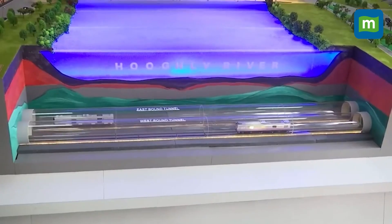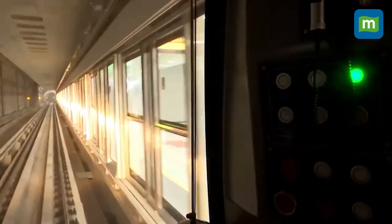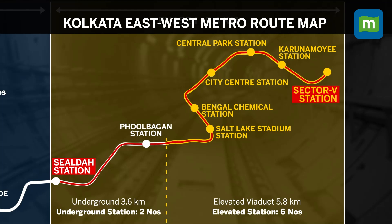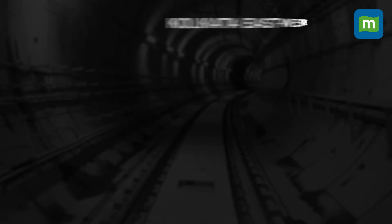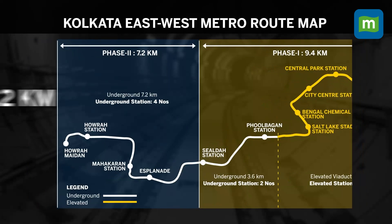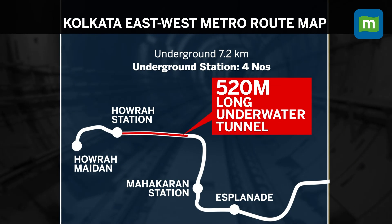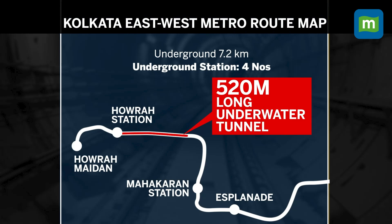The underwater tunnel which PM Modi inaugurated is part of the east-west metro corridor in Kolkata. Before the construction of the underwater tunnel, the east-west metro corridor was operational from Salt Lake Sector 5 to Sealdah Station. With the 7.2 km long underground metro construction, which also includes an approximately 520 meter long underwater tunnel below the Hooghly river, the east-west metro corridor will expand up to Howrah Maidan.